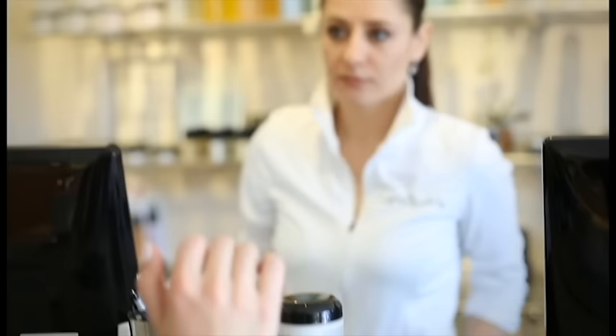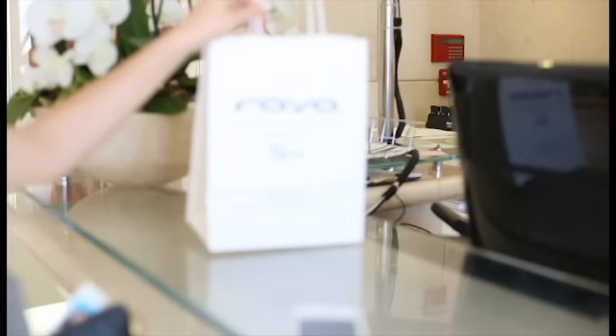At Raya, we believe in making high-quality skincare affordable for everyone, which is why our prices have remained unchanged for years. Come experience for yourself why Raya Day Spa continues to be Los Angeles' destination for beauty and luxury.